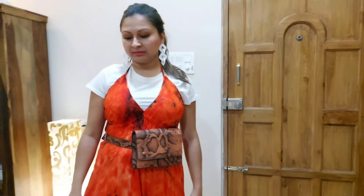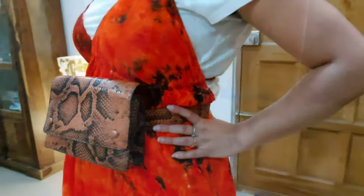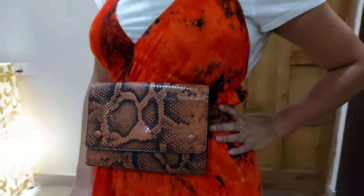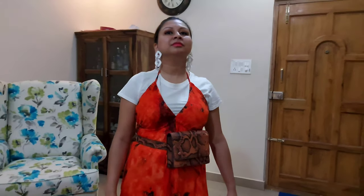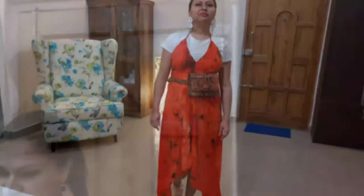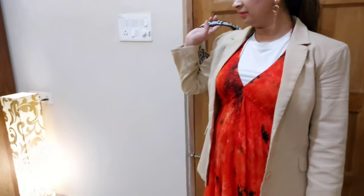In the third outfit, I'm wearing the same beach dress and under the beach dress I'm wearing the same white tee from the second outfit — instead of white you can use any other color of contrast tee. Along with that I've paired it with the same sneakers and a waist bag in crocodile leather.